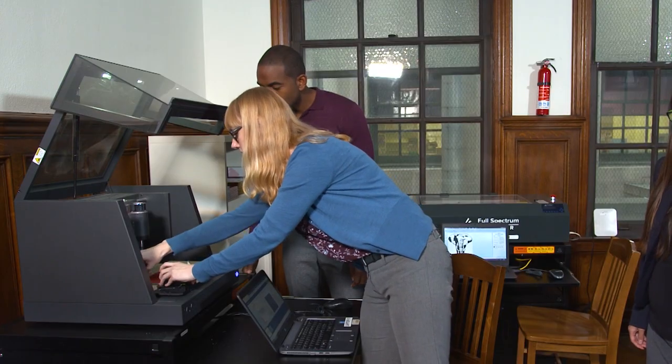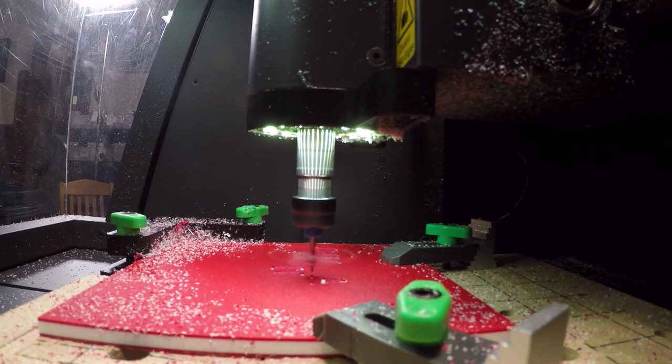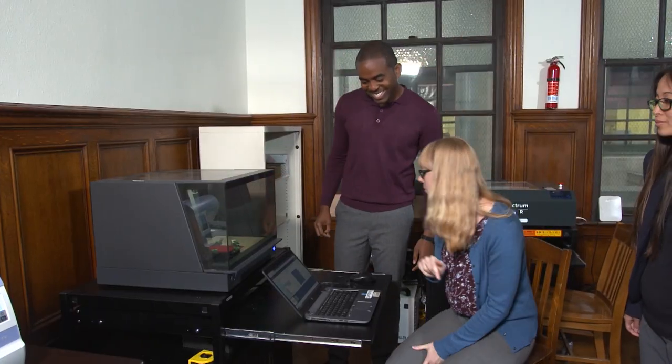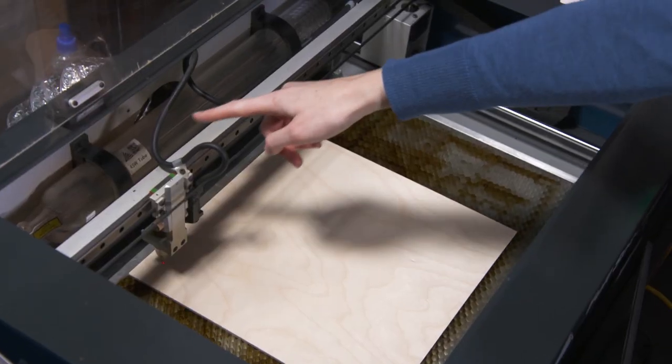Ileana showed me the first of two machines used for detailed cutting. So this is our CNC carving machine and you can carve all the way into or just engrave on the top of all kinds of different materials — wood, plastic, all kinds of good stuff. And we are going to be doing the Innovation Nation logo today. And while the carver was doing its thing, she showed me their prized possession: a laser cutter.